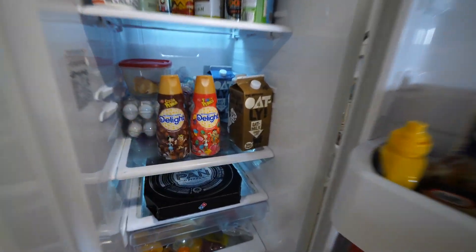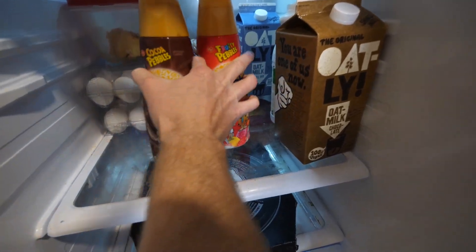What's up, Mr. Fridge? Alright, thanks for keeping these cold for me.